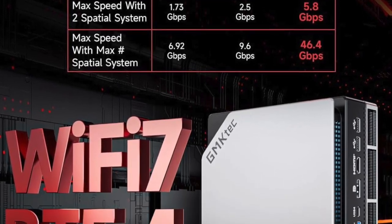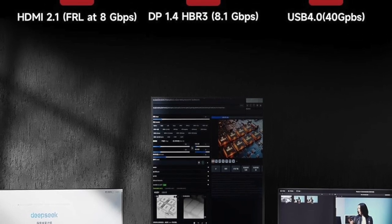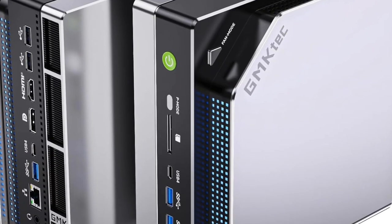And professionals — you're going to fall in love with this. Whether you're using Adobe Creative Cloud, Blender, Unity, Unreal Engine, AutoCAD, or DaVinci Resolve, this machine gives you the bandwidth to multitask like never before.